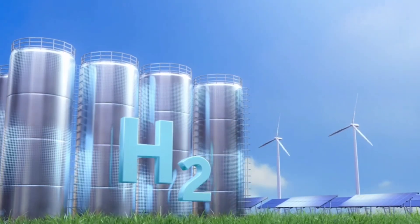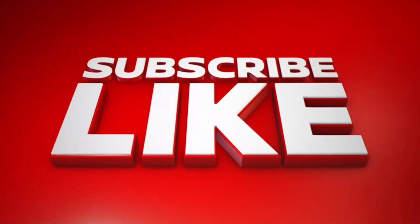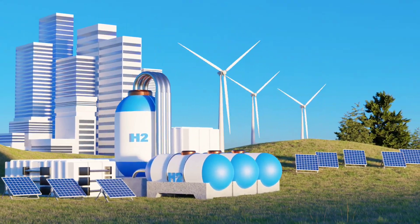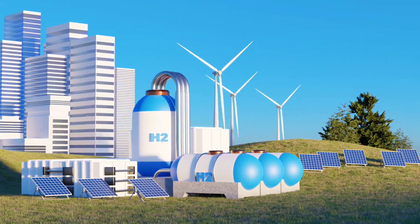If you found this video informative, don't forget to like, subscribe, and comment below. Let us know your thoughts on this innovative technology and how it could change the future of our planet.